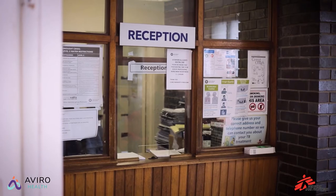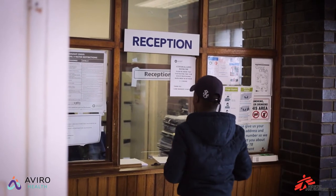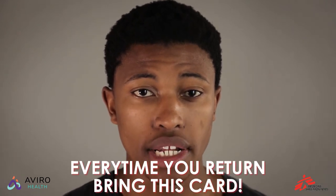The first time you visit a clinic, go to the reception window. The receptionist will take your details and might ask your reason for the visit. You'll also be given a patient card with your folder number on it. Every time you return to the clinic, bring this card.